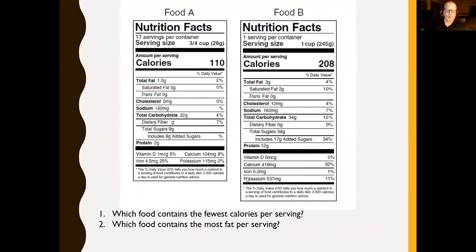Let's look at a couple of different food labels. Which food contains the fewest calories per serving? One product has 17 servings per container, and the other has one serving per container — but the question asks about calories per serving. This one has 110 calories per serving, and this one has 208 calories, so the first one is less. For fat, this one has 1.5 grams of total fat and this one has three grams, so the second one is higher in fat.